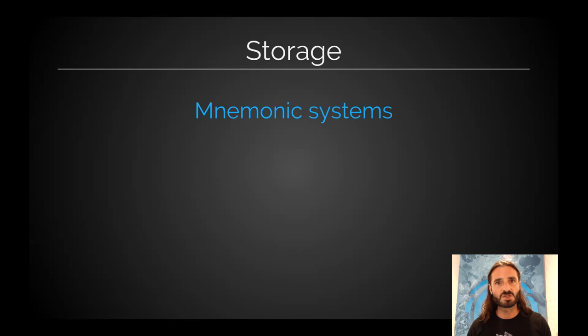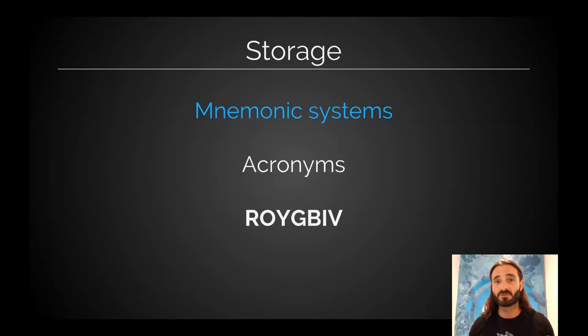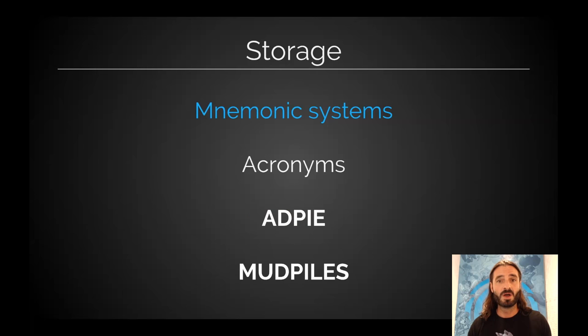A mnemonic system is any memory storage device. Acronyms are probably the most familiar — Roy G. Biv as a kid for the colors of a rainbow, ADPIE for the nursing process, MUD PILES for anion gap metabolic acidosis. These are great, but they're also super limited. The reason why: in two of the same acronyms, we have a D, a P, an I, an E. What did that I stand for? Was that intervene, investigate, implement, iron? It's kind of limited.